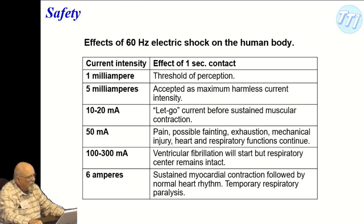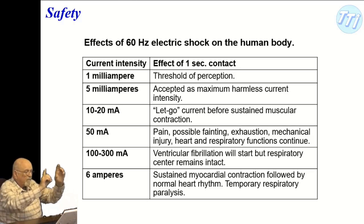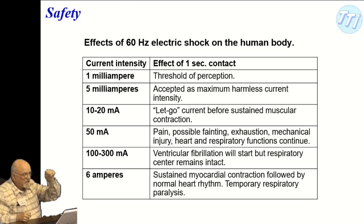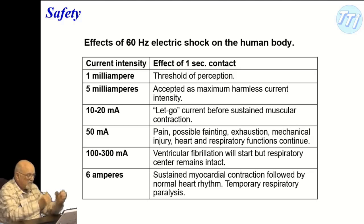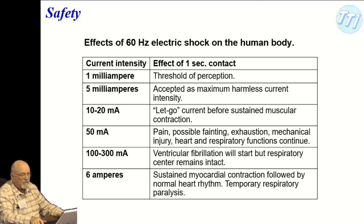How much current comes out of a wall outlet? Typically 15 amps. If you have a plug with a bar across it — perpendicular — that's a 20-amp capacity. So a lot of current can flow through there. At 10 to 20 milliamps, that's the 'let-go' current threshold — before sustained muscular contraction — meaning you can't let go of the source.